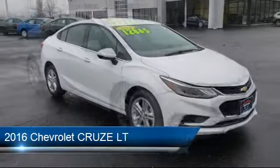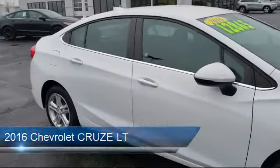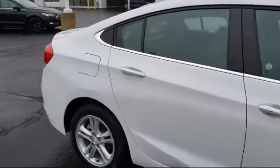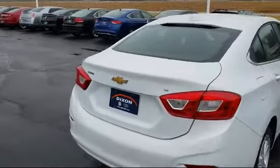It comes equipped with a remote start system, tire pressure monitoring system, electronic stability control, steering wheel controls, keyless entry, Sirius XM satellite radio, and a rear view camera.